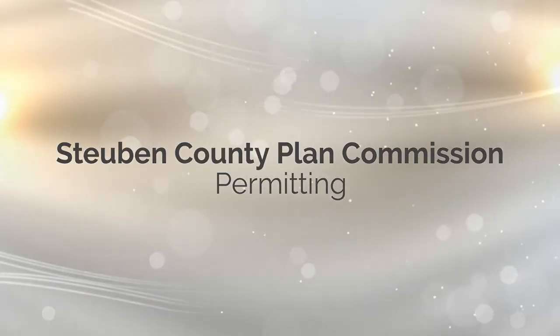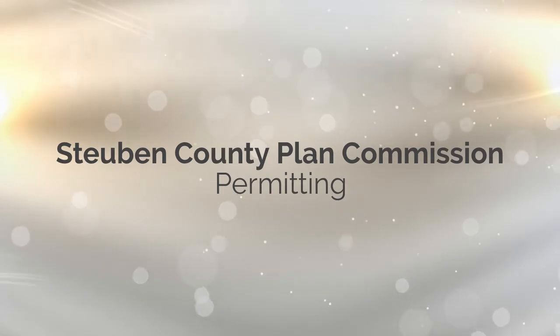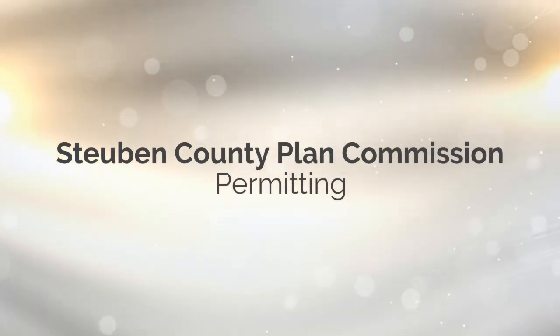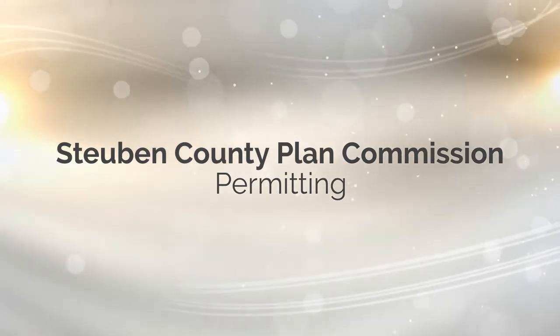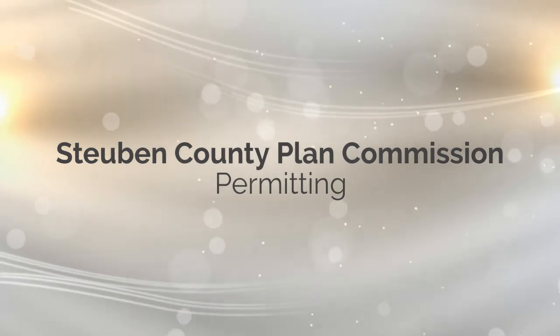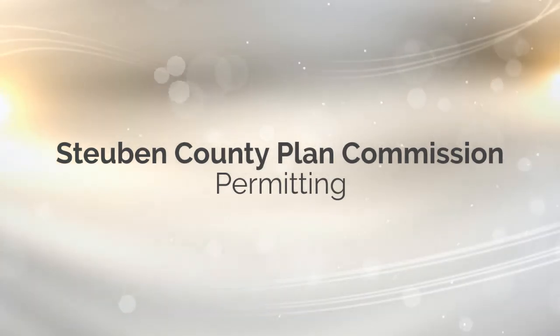This video will be going over the permitting process for Steuben County, Indiana. We hope to answer questions you may have, such as: what am I allowed to build on my property? Do I need a permit for this home improvement project? What type of permit do I need? How do I go about getting a permit?